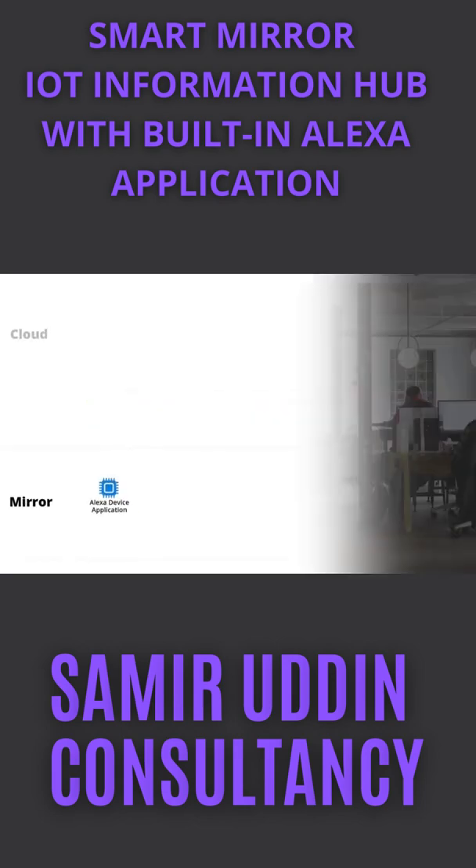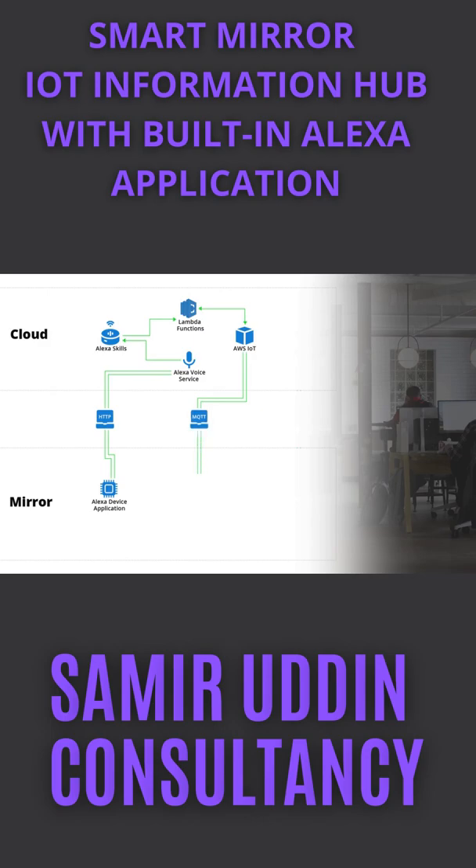Now let's see how it works. SmartMirror contains a built-in Alexa application that has a set of skills to manage the mirror components, such as widget data and settings. Using AWS Lambda function, Alexa Skills sends commands to an IoT platform service, which in turn delivers responses to the mirror via ThingShadow.